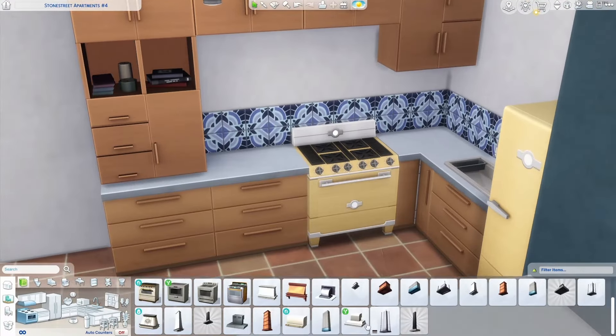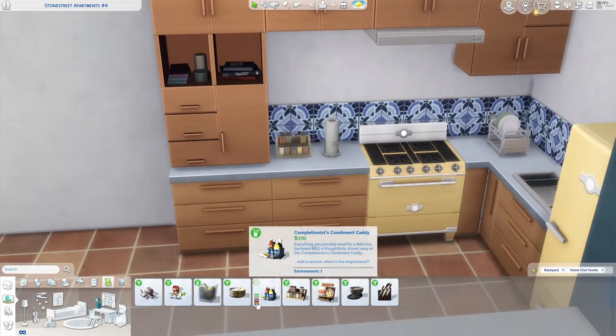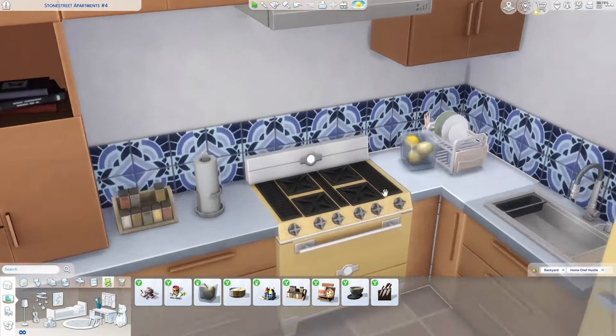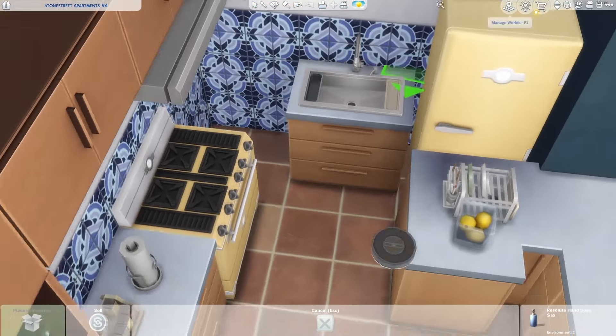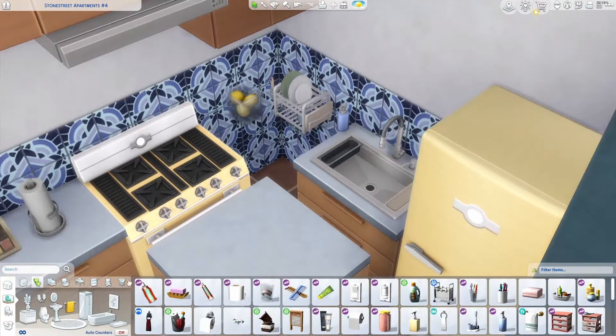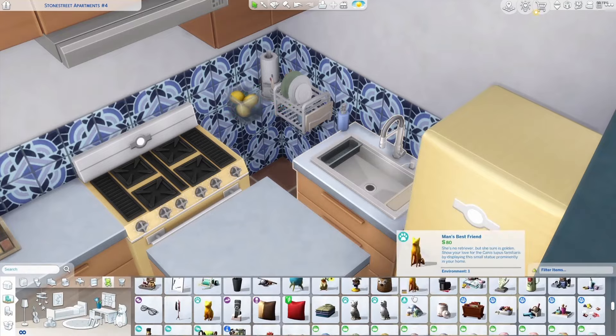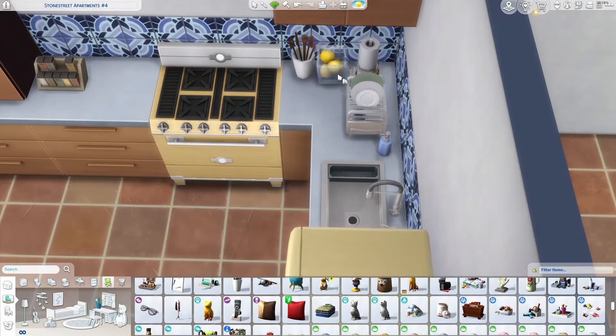You still cannot change the windows on the wall where the door is, but the other ones you're free to move. I didn't really have a problem with the windows on that wall, so it wasn't very impactful for this build. I really wanted to use a lot of blues and yellows, and I actually had such a hard time with this one.